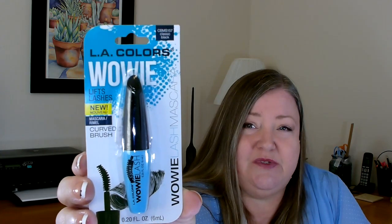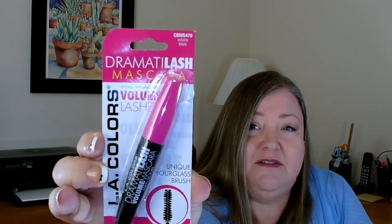I was also running low on mascara so I thought while I'm here I might as well pick up a couple to try. The first one is LA Colors Wowie — it lifts lashes and has a curved brush. I also got the Dramatic Lash Mascara which volumizes, also by LA Colors. They're both black. If you've used these in the past, let me know in the comments if you like them or not.